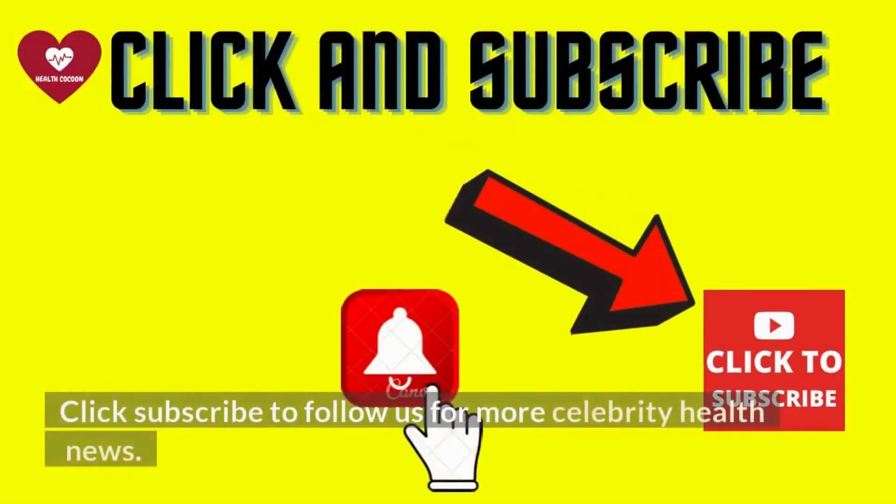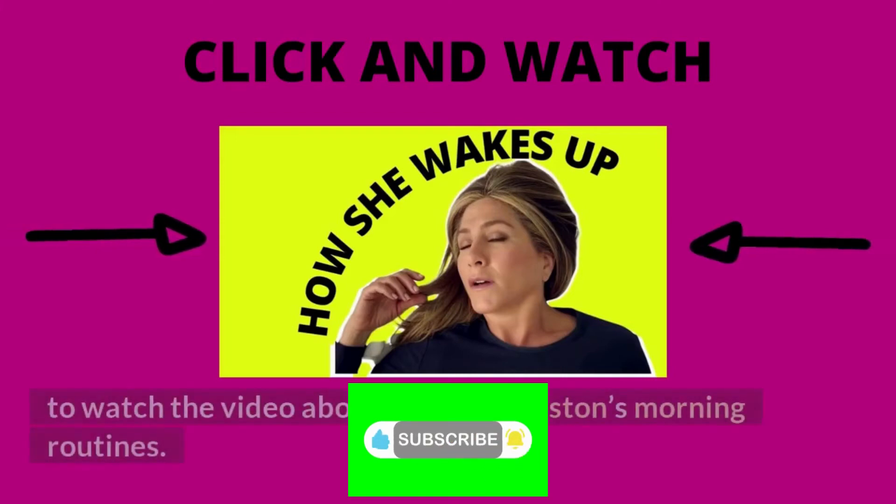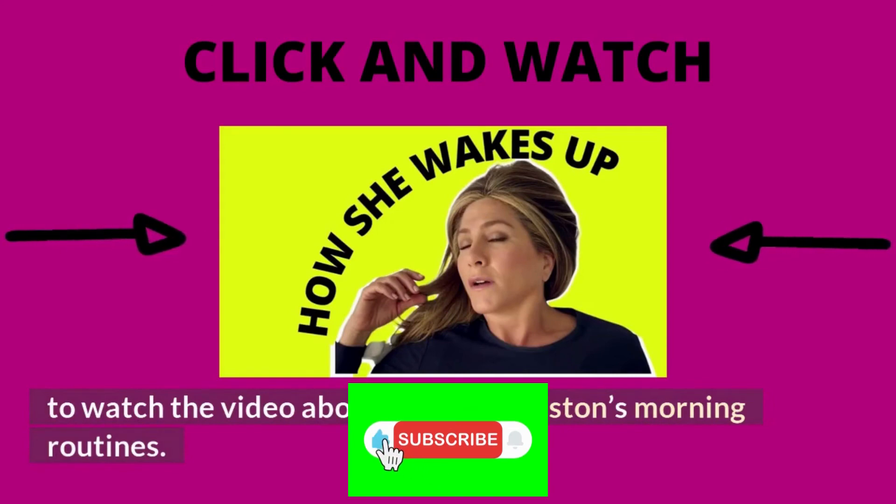Click subscribe to follow us for more celebrity health news. Now prove you're serious about your health and weight loss and click the video in the center of your screen to watch the video about Jennifer Aniston's morning routines.